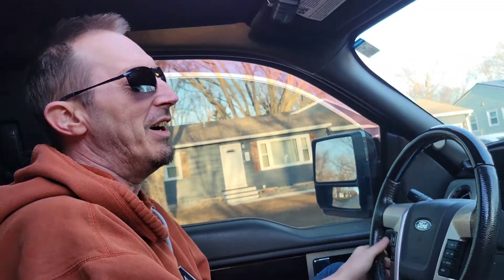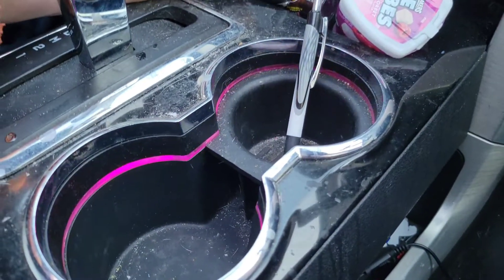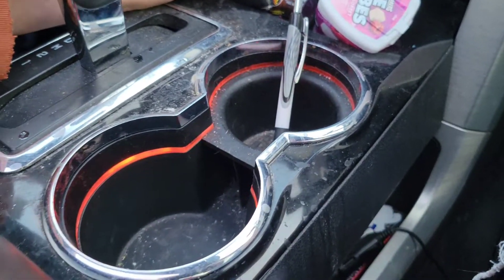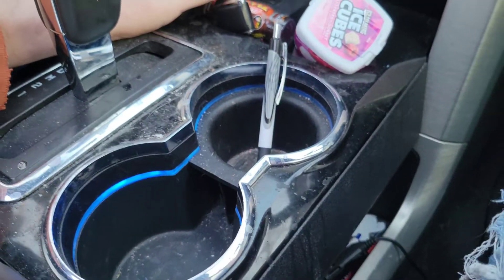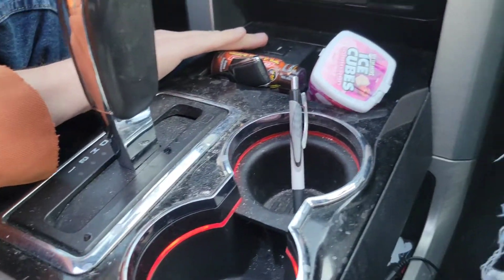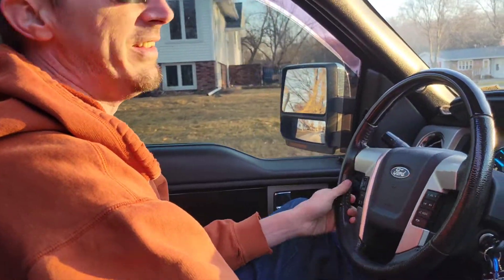Apparently my wife was jamming out a little bit ago. The cup holders light up in this thing — pink, white, red, blue. That's a pretty house, by the way.